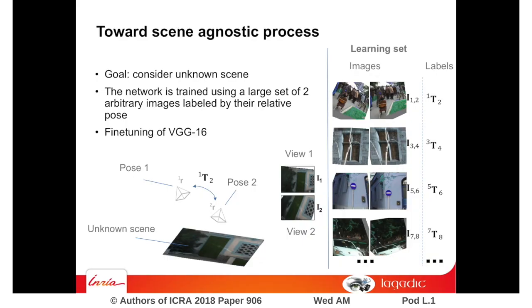We also propose an extension of the previous method in order to obtain a network that can perform on scenes never seen during the training step. This is made possible by training the network by associating a couple of correlated images of the same scene to a given camera displacement.